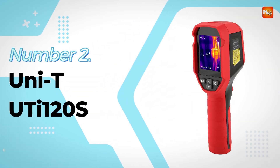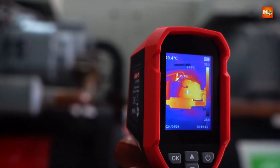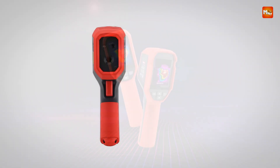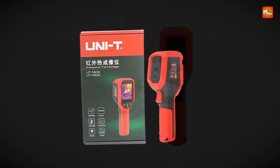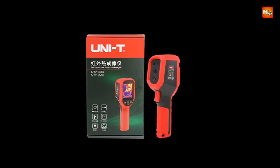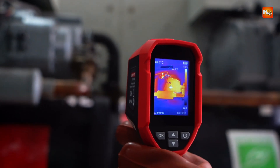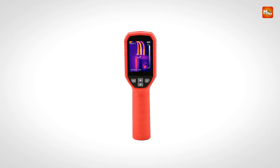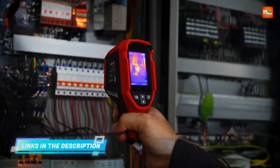Number two: Uni-T UTI 120S Infrared Thermal Imager. With a strong balance of performance, durability, and ease of use, this thermal imaging device is tailored for both professional and advanced DIY applications. Whether you're checking underfloor heating systems, diagnosing PCB circuits, inspecting electrical components, or troubleshooting HVAC systems, it delivers clear thermal feedback across a wide range of environments. With a thermal resolution of 160 by 120 pixels, the imager captures detailed thermal profiles, offering far more insight than basic low-resolution models, making it particularly effective for identifying heat anomalies in confined or complex systems.